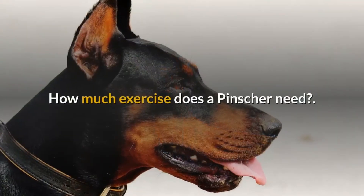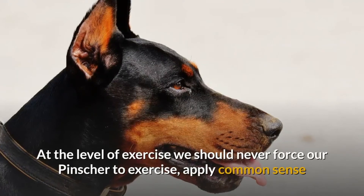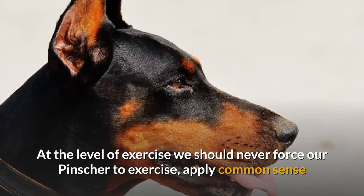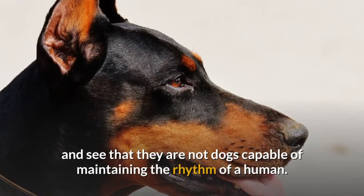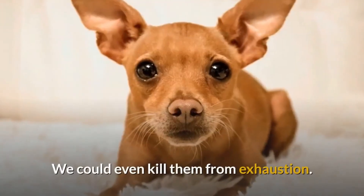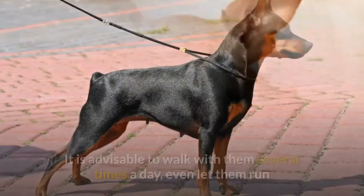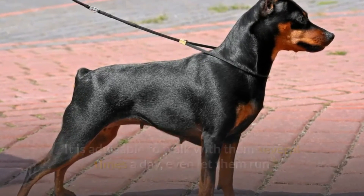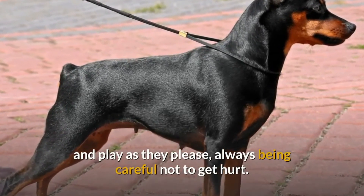How much exercise does a pincher need? At the level of exercise we should never force our pincher to exercise. Apply common sense and note that they are not dogs capable of maintaining the rhythm of a human — we could even kill them from exhaustion. It is advisable to walk with them several times a day, even let them run and play as they please, always being careful not to get hurt.